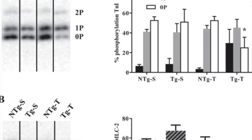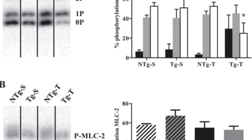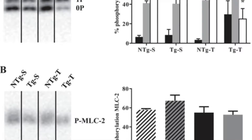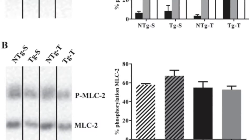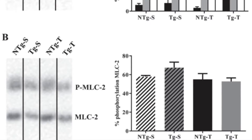The rate of actomyosin ATP hydrolysis was significantly higher in the transgenic shams' skin fiber bundles compared to all other groups. The transgenic constricted hearts showed an increase in phosphorylation of specific sites on cardiac myosin binding protein C and beta myosin heavy chain isoforms.